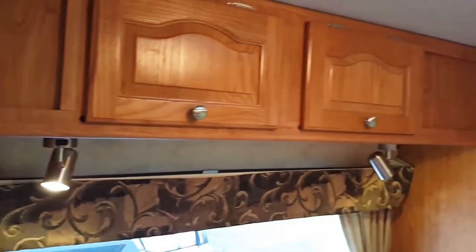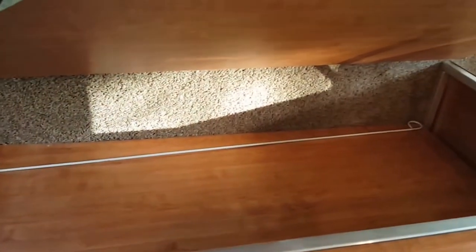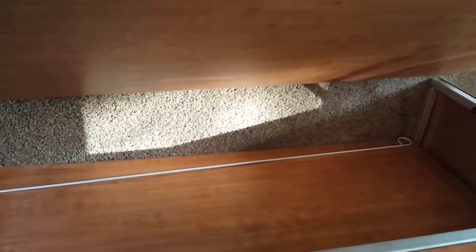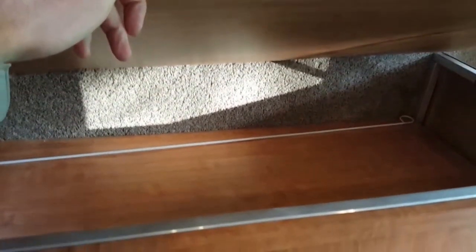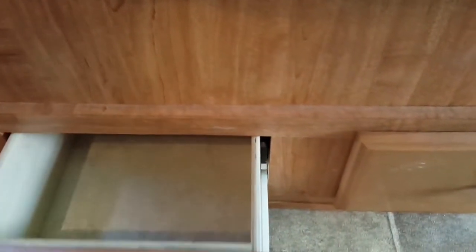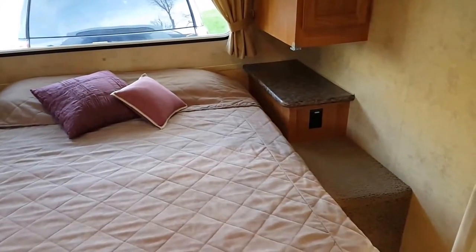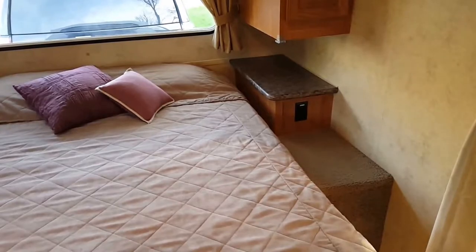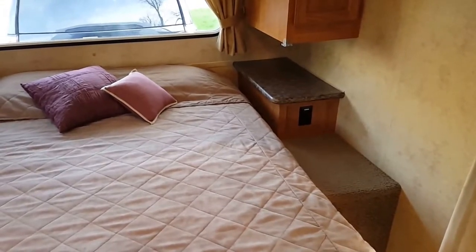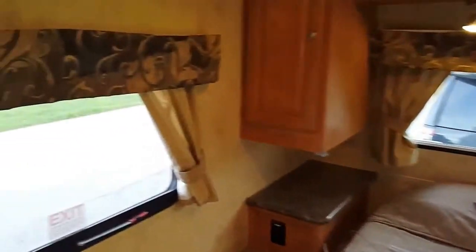Underneath the entire bed there's storage — you can put sleeping bags, towels, whatever you need. There are also pull-out drawers down here for more storage. Even though this is a walk-around bed, there's additional sitting area on the side with carpeted cutouts so you can sit on the side of the bed.